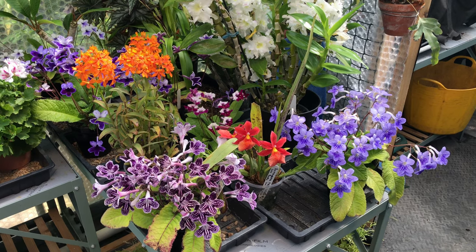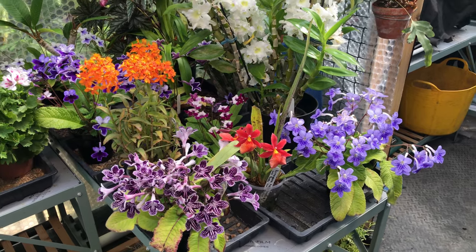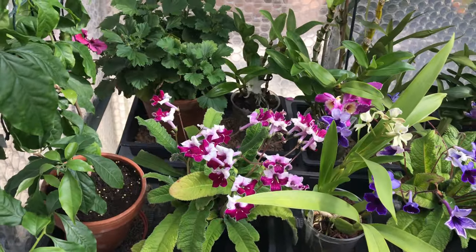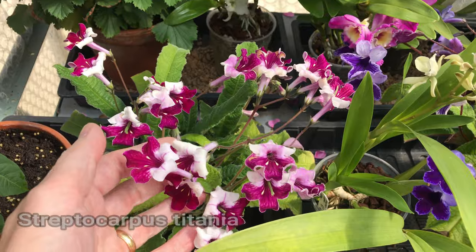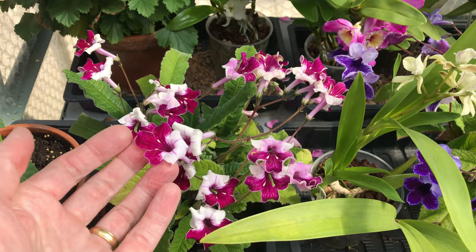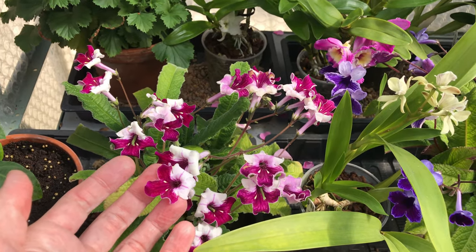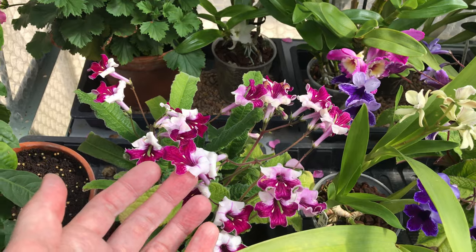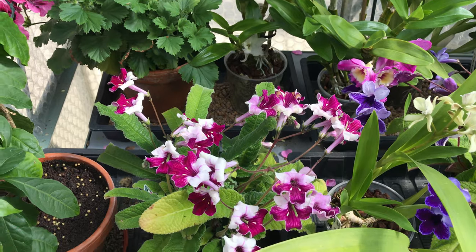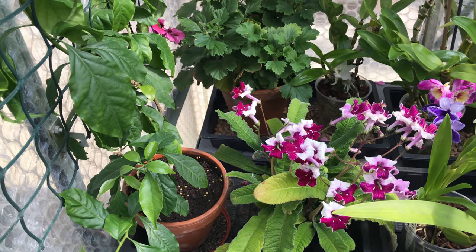I'll show you some of my varieties. Starting over here on the left, this purple and white one is Titania. When it's looking at its best, I think that's one of my favourites — actually a lot of them are my favourites depending on when they're looking their best. The Crystal Ice, when the whole thing is blooming, looks really spectacular. Titania I found was one that was pretty tricky to propagate.